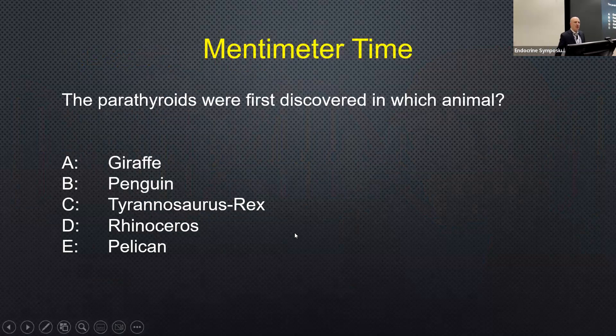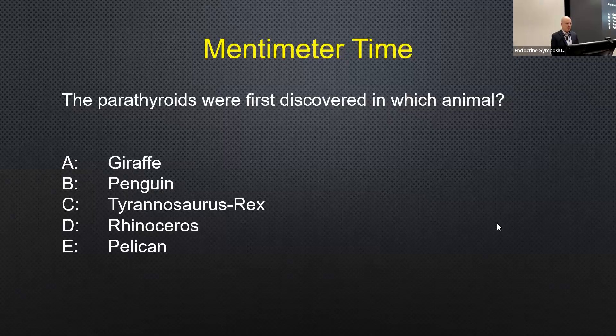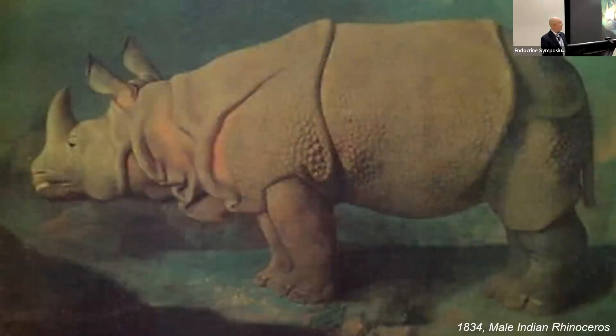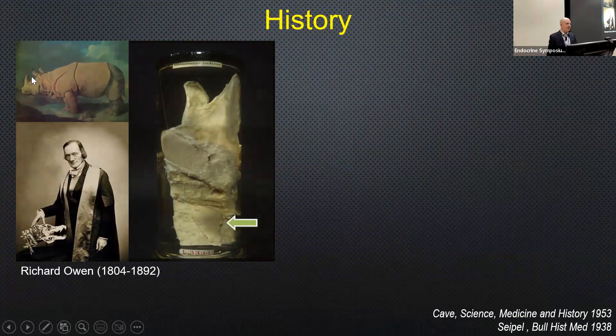The parathyroid glands were first discovered in which animal — the giraffe, penguin, Tyrannosaurus rex, rhinoceros, or pelican? In 1834, London Zoo purchased a male Indian rhinoceros at the request of Richard Owen, who was an anatomist. His dissection of the rhinoceros's neck after it died from traumatic injuries was the first to identify the parathyroid glands. You can see this tub in the Museum of the Royal College of Physicians.